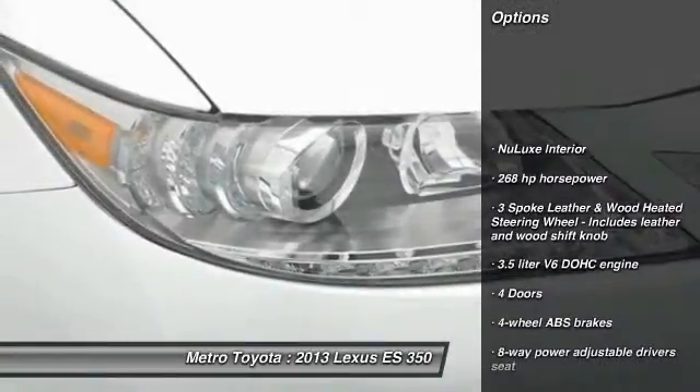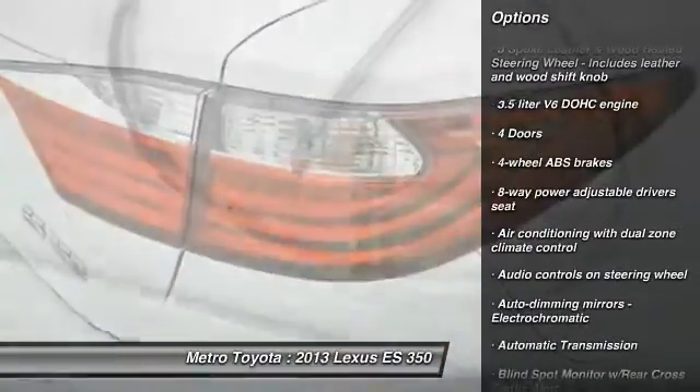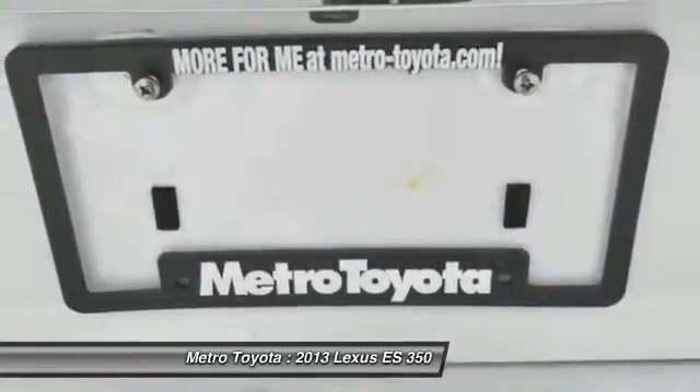Traction control, Bluetooth, automatic transmission, front wheel drive, compass, fog lamps, passenger airbag, heated front seats, trip computer, remote power door locks.